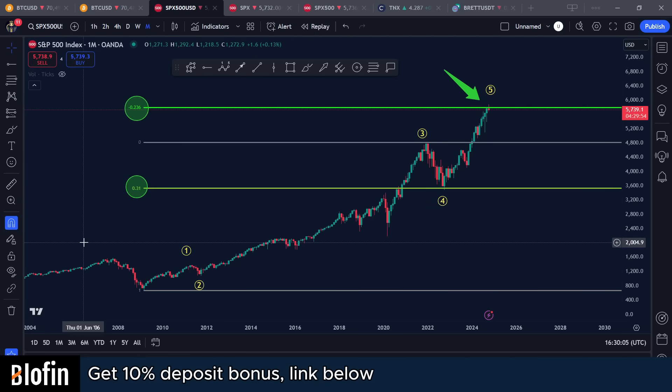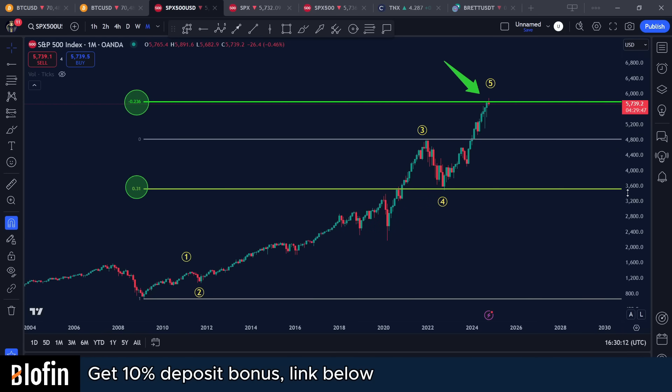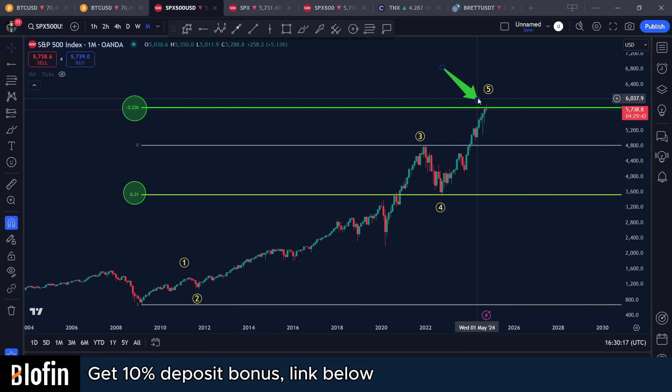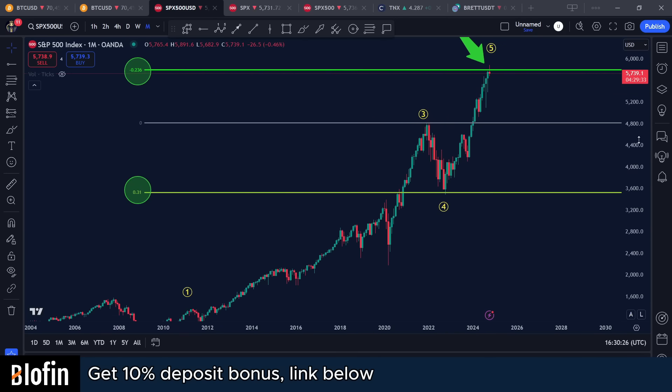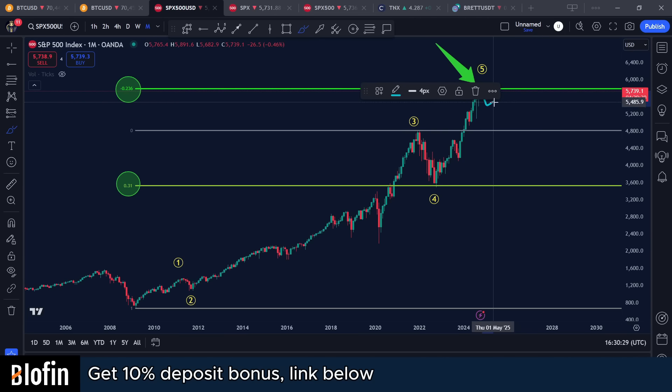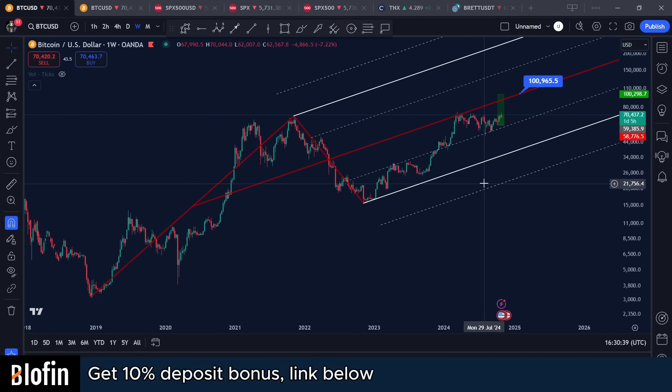Hello guys, welcome back to another video. In this video I'm seeing some major warning signs on the stock market. On the monthly chart — I've been covering this every day, I made a video about five days ago — I spoke about the monthly close which is going to happen in about four hours. It looks like we're going to close below the minus 0.236, and there's a big possibility a crash or at least a pullback is going to start. I want to discuss this further because it's highly going to affect Bitcoin as well.